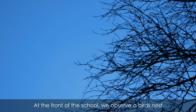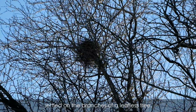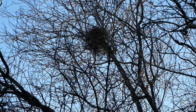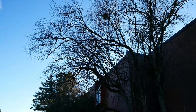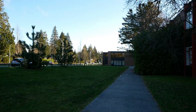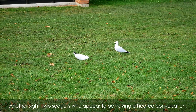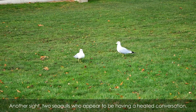At the front of the school, we observe a bird's nest settled on the branches of a leafless tree. Another sight: two seagulls, who appear to be having a heated conversation.